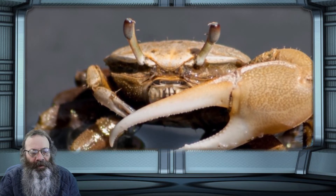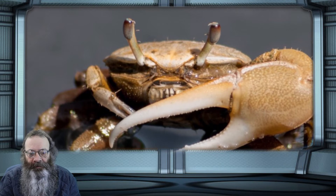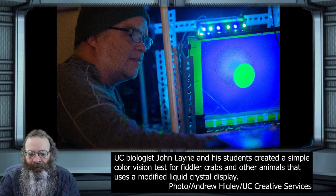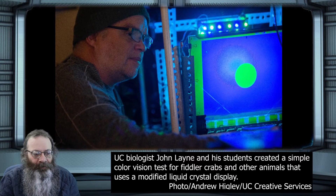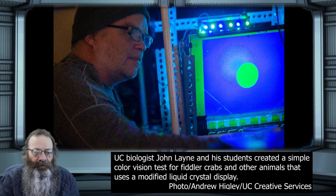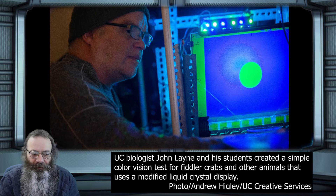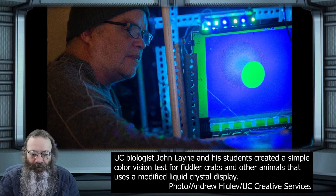Lane and his students created a miniature movie theater which uses a stripped-down liquid crystal display like the kind found in many computer monitors. A crab is placed in a little glass arena under a tilted screen projecting a video illuminated in color by blue and green light-emitting diodes.